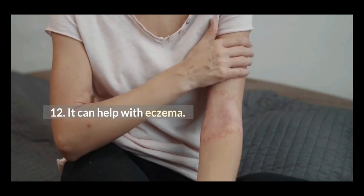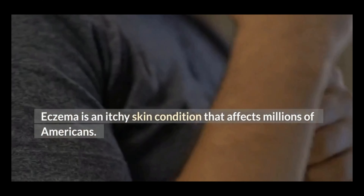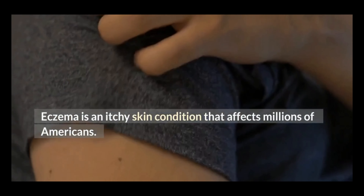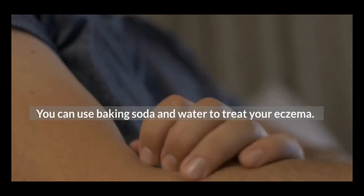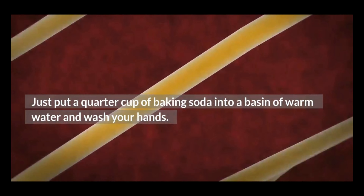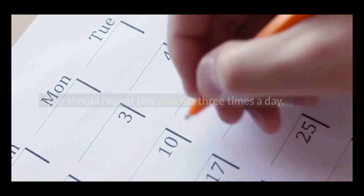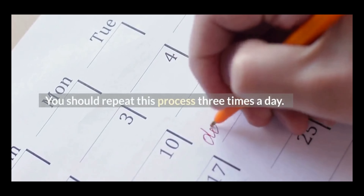12. It can help with eczema. Eczema is an itchy skin condition that affects millions of Americans. You can use baking soda and water to treat your eczema. Just put a quarter cup of baking soda into a basin of warm water and wash your hands. You should repeat this process three times a day.